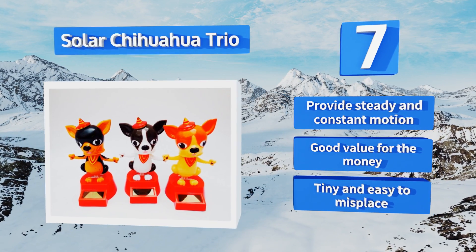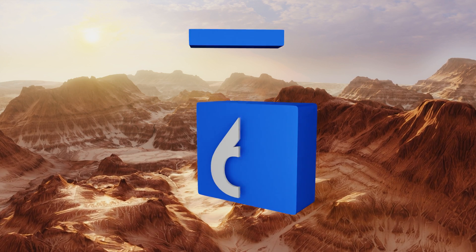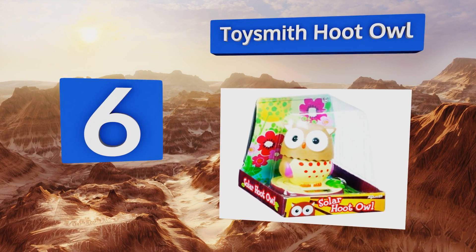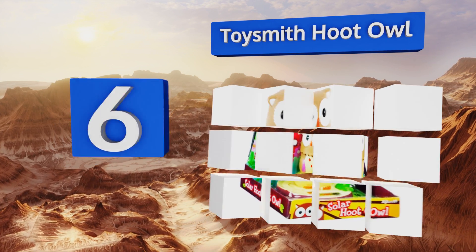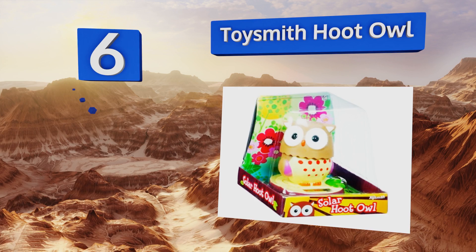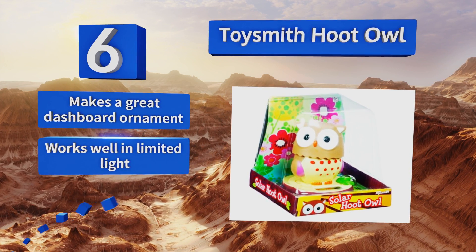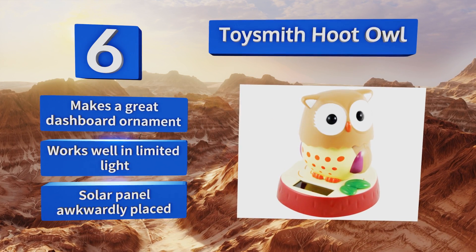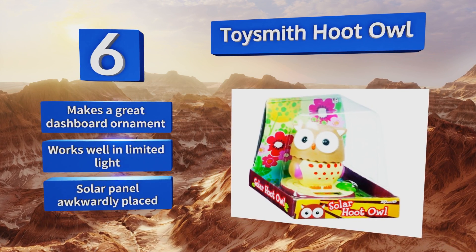Moving up our list to number six, liven up your desk or windowsill with the Toysmith Hobet, which bobs its head left and right like a real bird when it's exposed to the sun. It also has a faint ticking sound which you may find to be soothing or annoying depending on your preferences. It makes a great dashboard ornament and works well in limited light, however the solar panel is awkwardly placed.